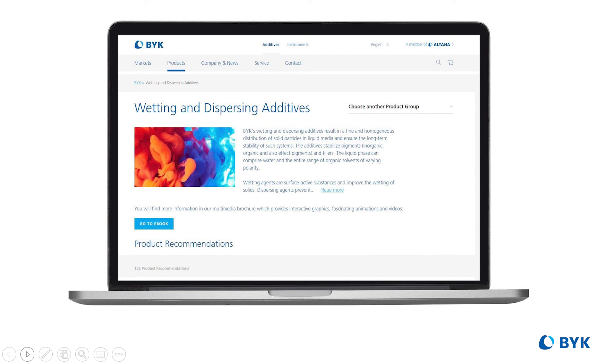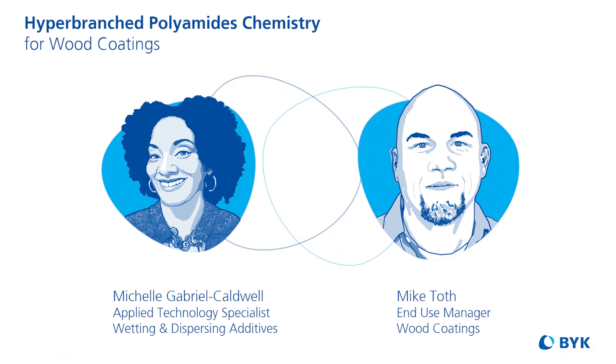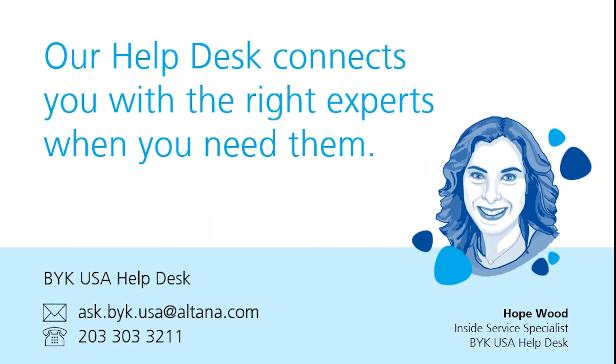Meeting your needs is our goal, and helping you troubleshoot is part of that. Please find additional resources on hyper-branched additives, along with an interview with our wetting and dispersing manager on the subject. I thank you for joining me. Please visit our help desk to speak to a technical specialist. I hope to see you in the other training modules. Goodbye!